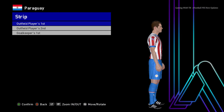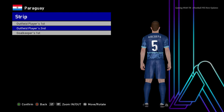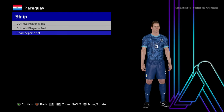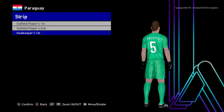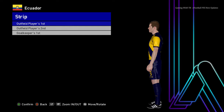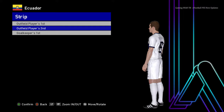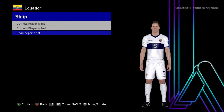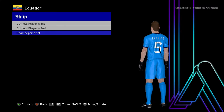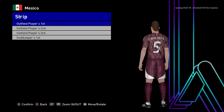Here is Paraguay — this is the home jersey, the away jersey, and the goalkeeper version. Next is Ecuador — this is the home jersey, and the design is pretty unique. Here is the away version and the goalkeeper version.